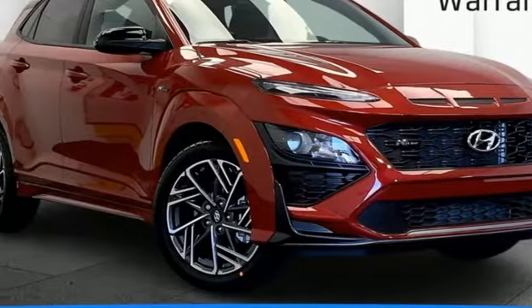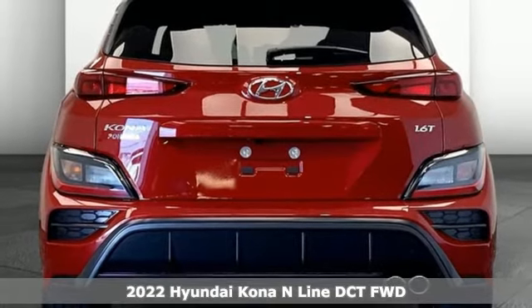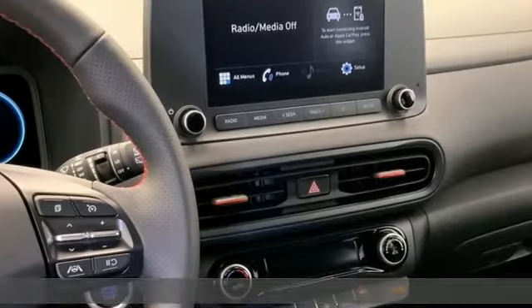It's a new 2022 Hyundai Kona. Challenging convention to find a better way — it's the Hyundai way. You'll look forward to every drive with features like these.